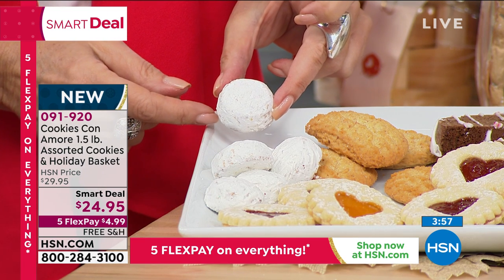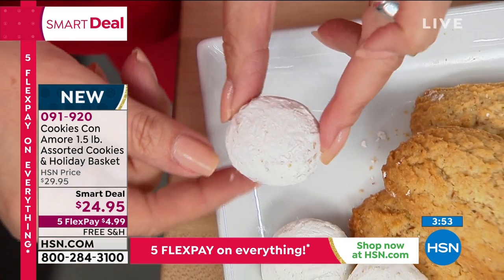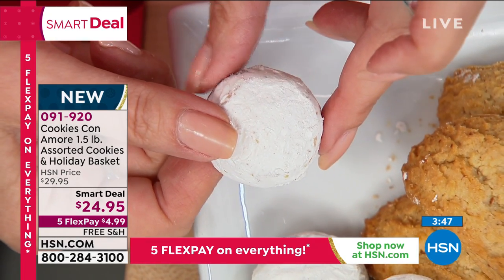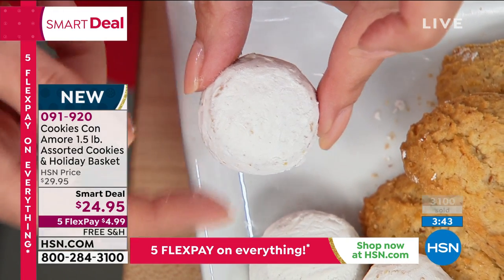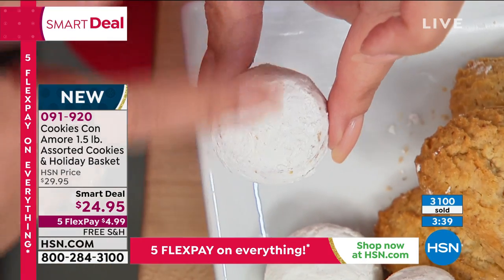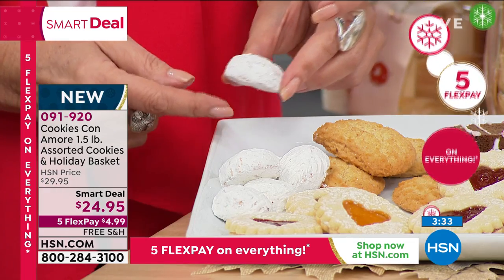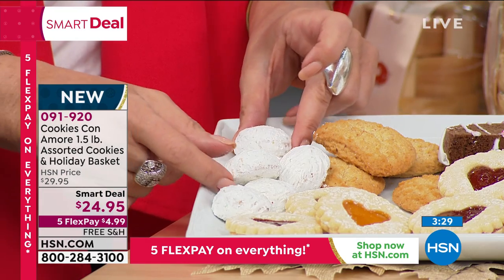This one is the wedding cookie — it's a pecan cookie. It's buttery and it melts in your mouth with a lot of powdered sugar around it. It's absolutely a one-bite cookie — you don't have to have two bites on this one, which is great because if you've bitten into a wedding cookie before, they crumble. You're going to get six of these.